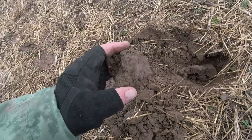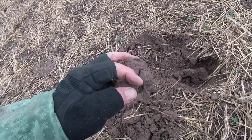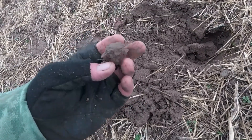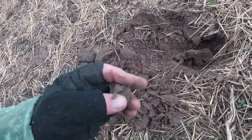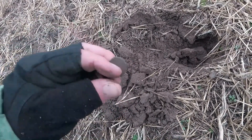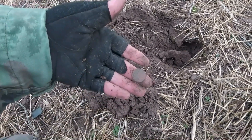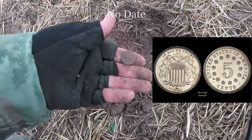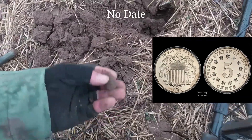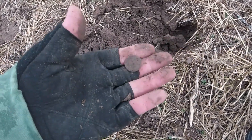I've got — looks like a button, maybe. Let's find out. Yeah, there's a coin — shield nickel, I'll be darned. Yep, clean that off just a touch. Shield nickel, I'll get the date later.